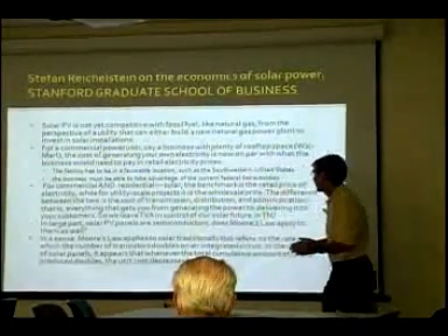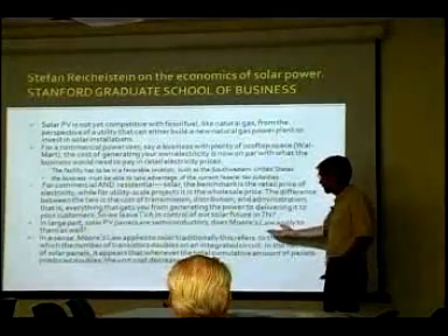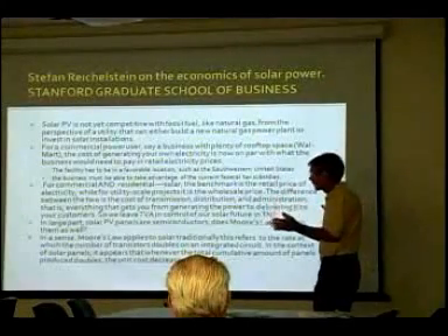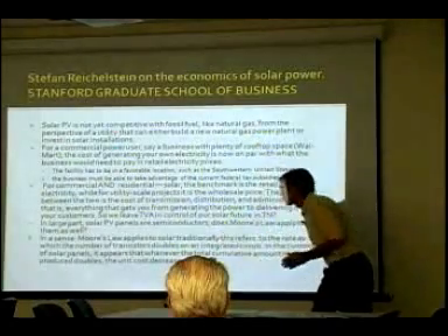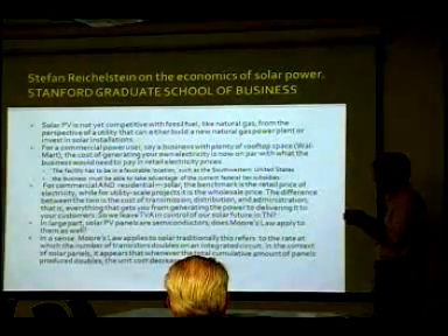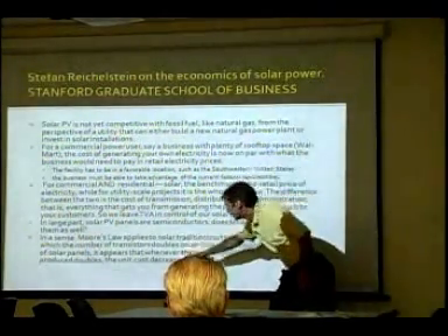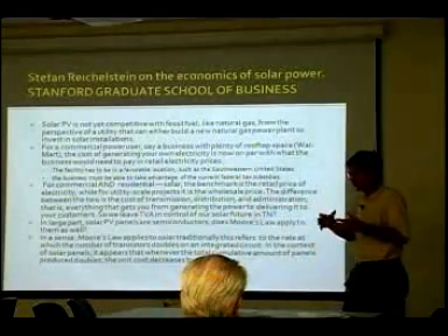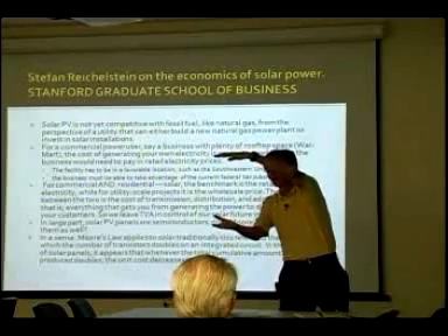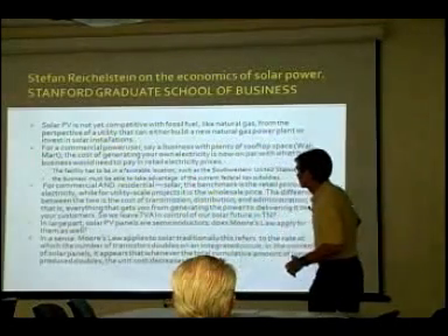In large part, solar PV panels are semiconductors, and one of the interesting things — much like natural gas has nose-dived in cost — is Moore's Law. With computers, we know this and feel it: the price just keeps diving. In a sense, Moore's Law does apply to solar. Although it traditionally refers to the rate at which transistors double on an integrated circuit board, in the context of solar panels it appears that whenever the total cumulative amount of panels produced doubles, the unit cost decreases 20 percent.